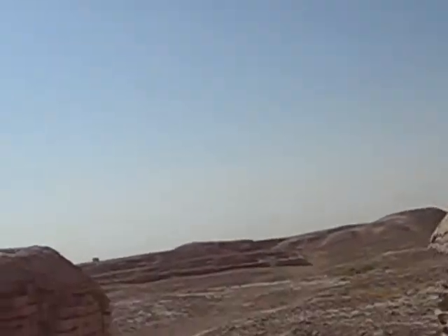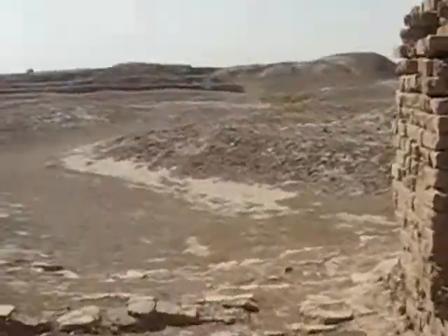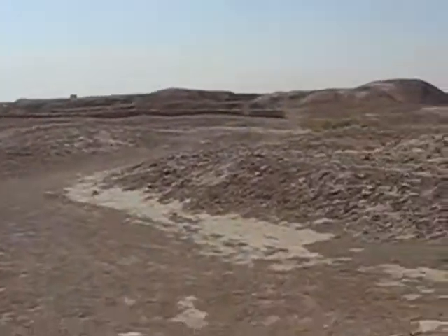Straight ahead, that's supposed to be where Abraham was buried — or born, one of the two. These are the ruins for it.